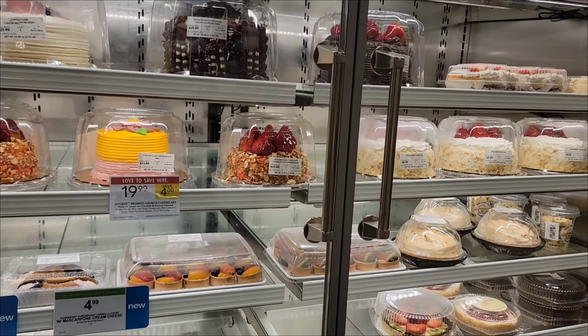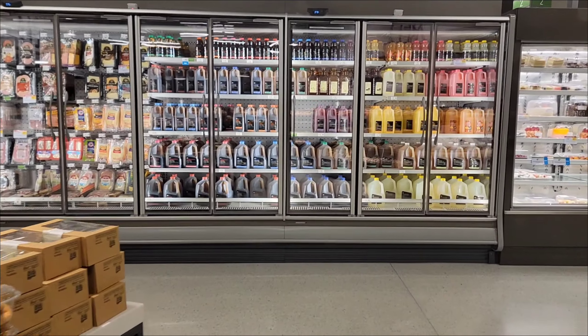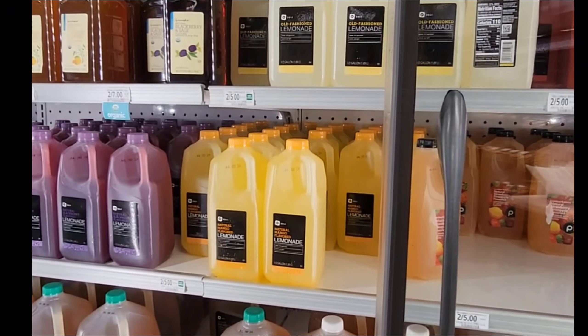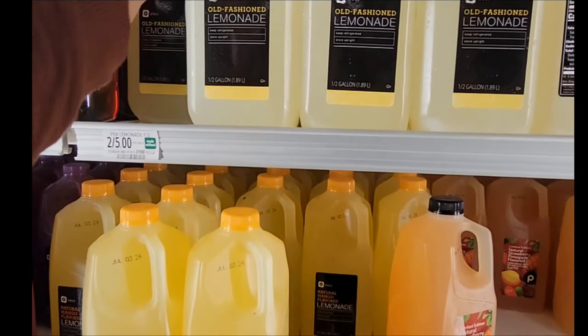Here is the meat section with steaks and sausages. These cuts look so fresh — I can almost hear them sizzling on the grill. Here is the beverage section with juices and sparkling water. This lemonade is my favourite.